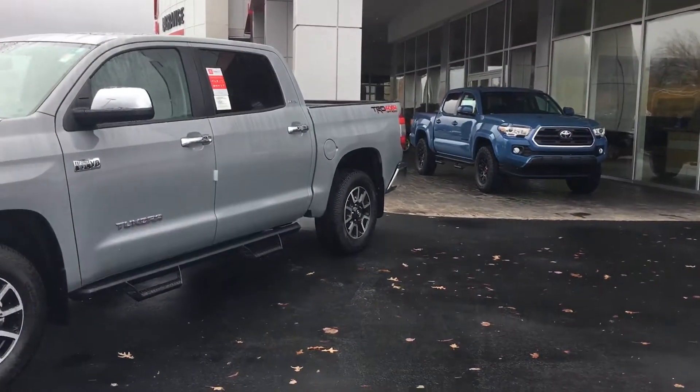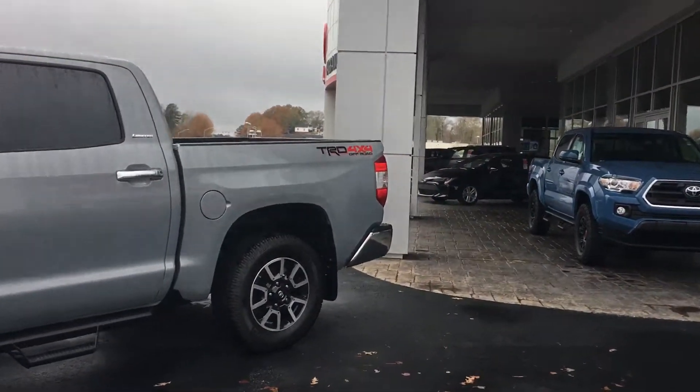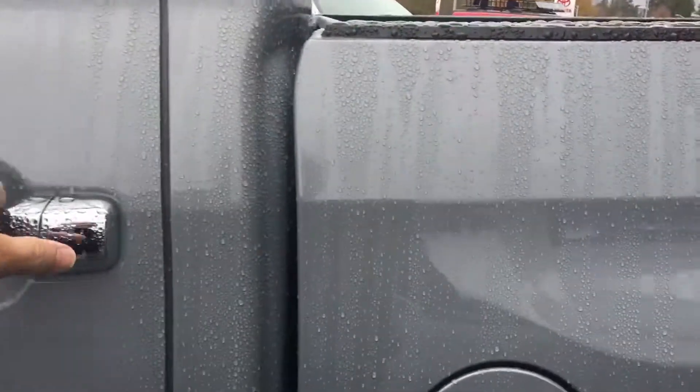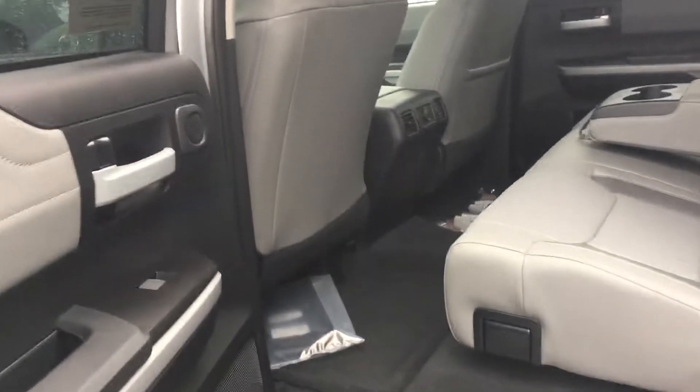Got the Predator step bars already on it. Five and a half foot bed. It is the Crew Max — all the room.